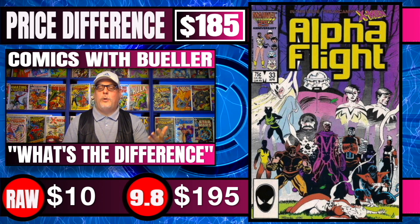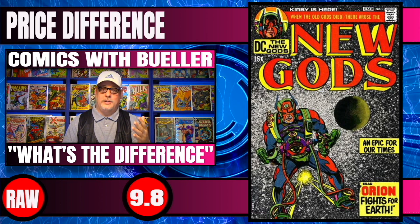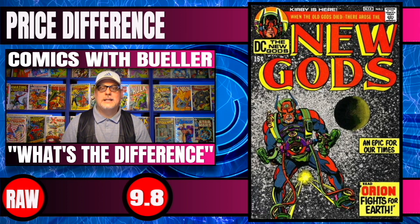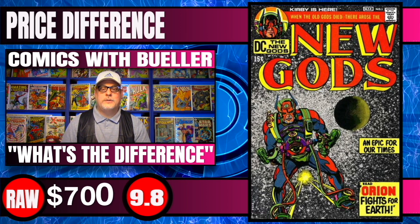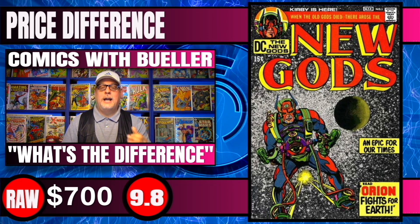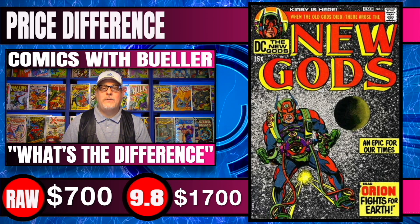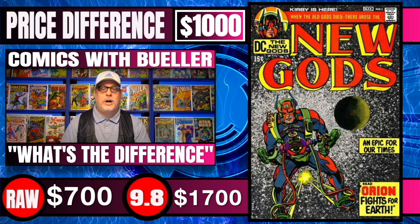Next one up is an oldie but a goodie — New Gods #1. This is a classic. If you have this one, you're lucky. Raw copies of this sell for around $700 for a potential 9.8, kind of hard to get. But a 9.8 copy recently did sell for $1,700 — a difference of $1,000.